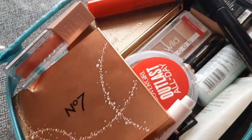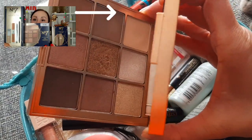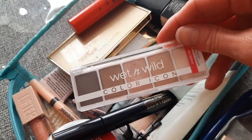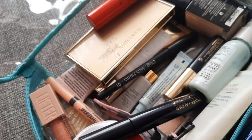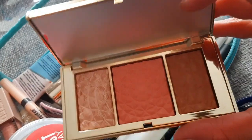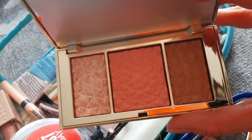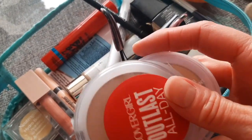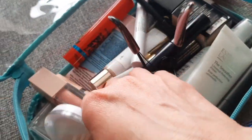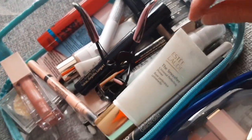Then we have a sponge from Real Techniques, a palette from Number Seven — I did a separate video about it — and Wet and Wild. The classic, you really cannot go wrong with it. Next is the Bronze Goddess blush, bronzer, and highlight: two powders, one from CoverGirl and the other from Wet and Wild.